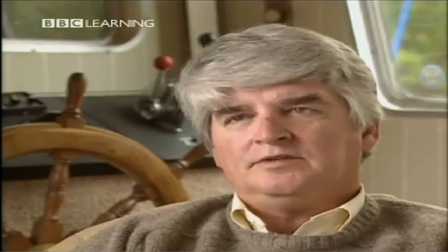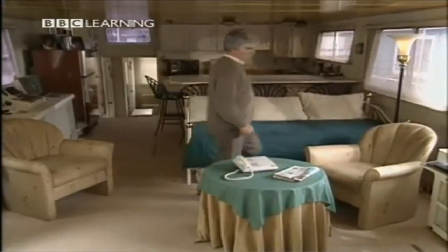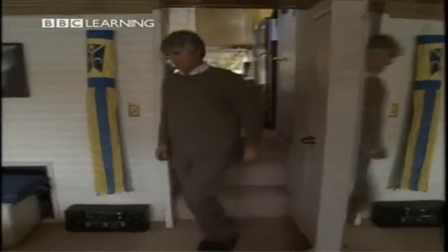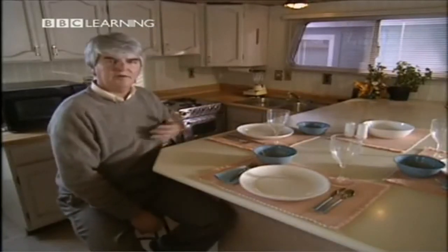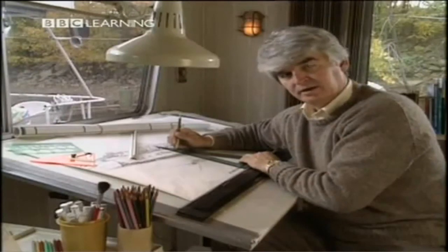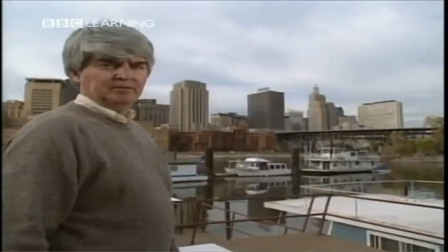It's relaxing to come home to this environment after the hubbub of the business world. We have electrical power, natural gas that comes to the dock, and water from the public utility. This is my living room, this is the bedroom, this is my kitchen, this is where we eat, this is where I work, and this is the view from my boat.